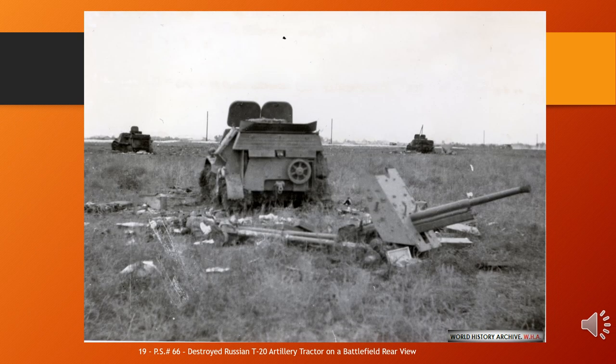Although the Komsomoletz T-20 armoured tractor was designed as a prime mover, some vehicles were used in combat during 1941, employed as a tankette. The T-20 tractor was used by the Red Army during the Winter War and during World War II. During Operation Barbarossa, some T-20 tractors were used as armoured fighting vehicles, though after 1941 they were used only as artillery tractors. Both Finland and Nazi Germany used captured vehicles.